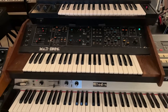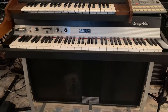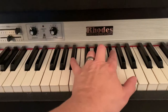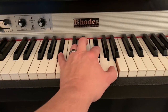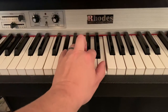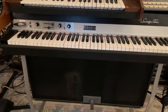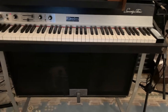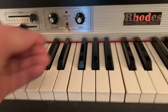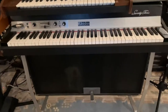Down below the Korg is my 1978 Mark I Rhodes Suitcase 73. I love this piano — it's probably my favorite instrument of everything that I own. I bought one many years ago. On this one the vibrato is on the fritz, unfortunately — need to take it into the shop — but we all know that sound, the one that we all know and love.